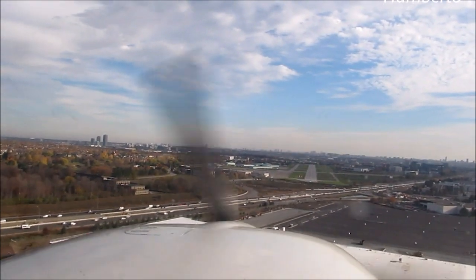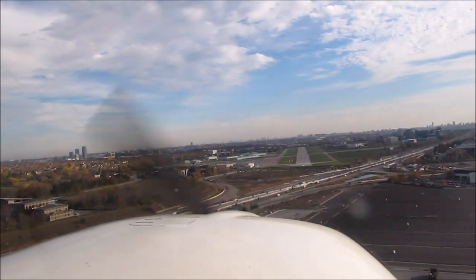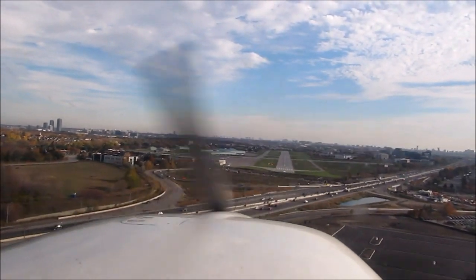Minimums. Two hundred. Check landing — gas, undercarriage, mixture and prop. Two hundred. You're down, you're down, you're down.